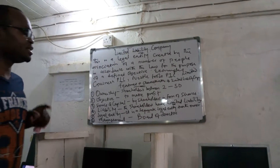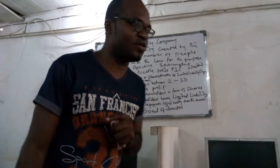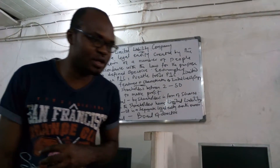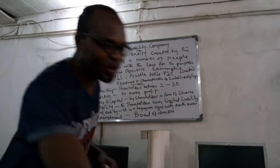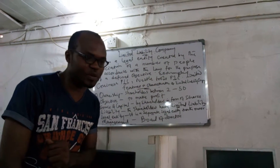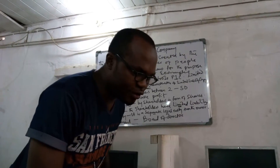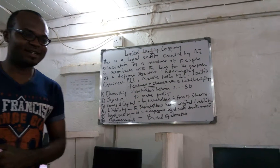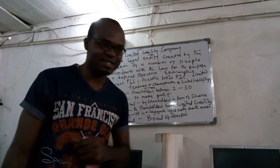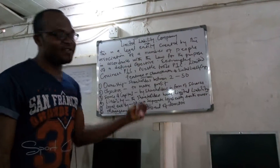The management of a limited liability company is always done by the board of directors. Unlike sole proprietorship, where management is done by the owner alone, or partnership, where management is done by the partners themselves, a limited liability company is managed by the board of directors.